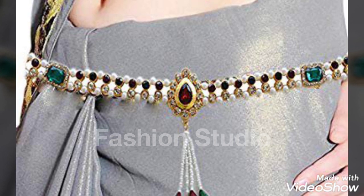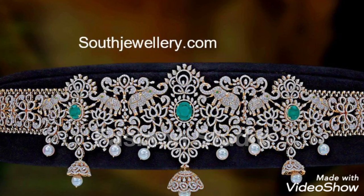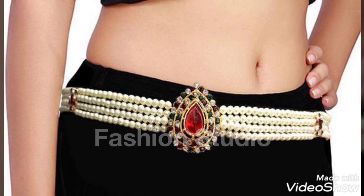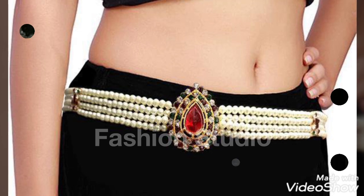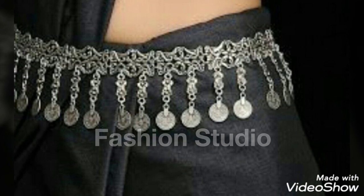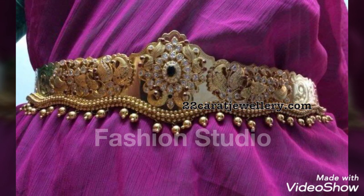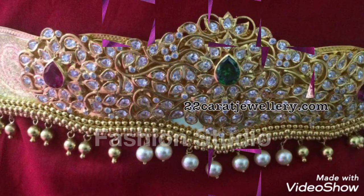You can see the designs — I have different styles: light, heavy, and wedding designs. I hope you like them. There are gold designs, silver designs, pearls, and a brush type. You can see silver and antique. There are coins as well. This gold one is also very beautiful. I hope you like all these designs.